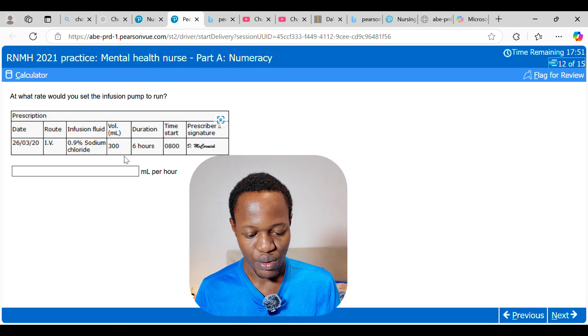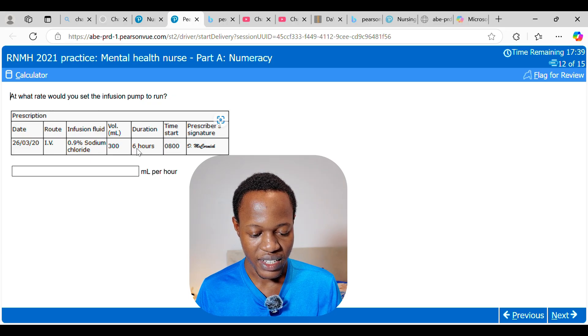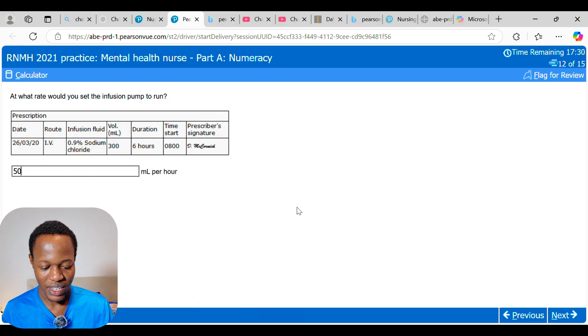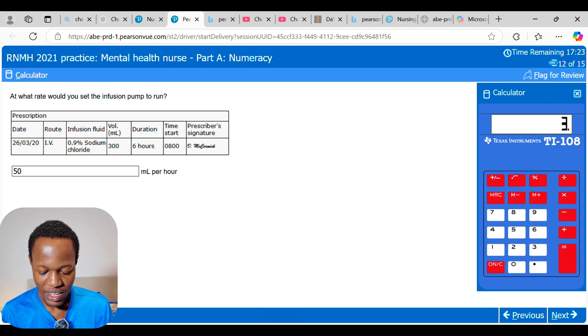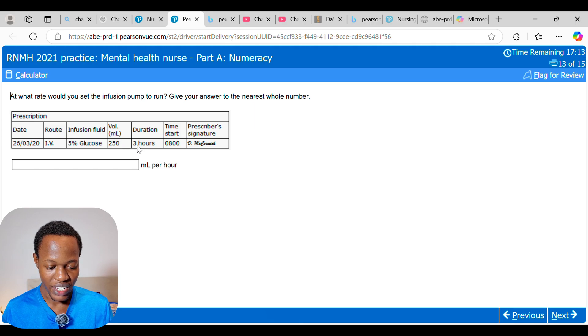For infusion rate questions, divide the volume by the duration. First: 300 mL over 6 hours equals 50 mL per hour — the units are already given as mL per hour. Next: 250 mL over 3 hours. The instruction says to give the answer to the nearest whole number. 250 divided by 3 equals 83.333..., so rounded to the nearest whole number the answer is 83 mL per hour.